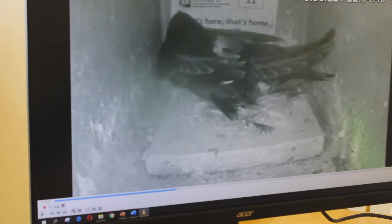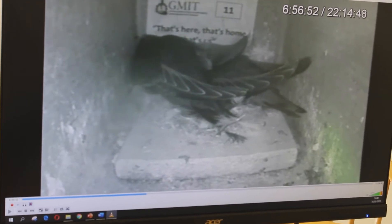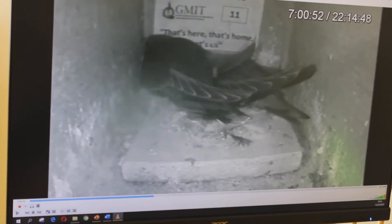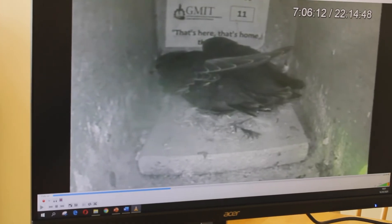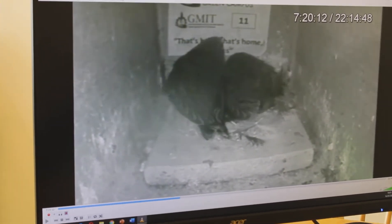At the moment, two chicks are by themselves in the nest. I'm waiting for the adults to come back. Not much is happening, so perhaps I can skip by the minute to speed up the process.